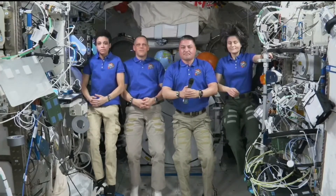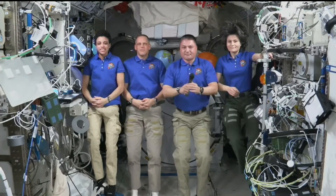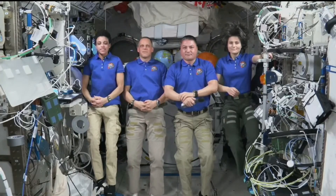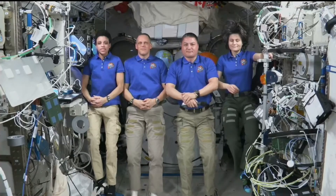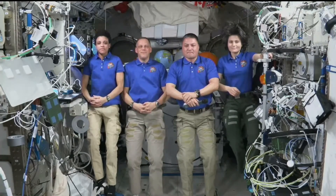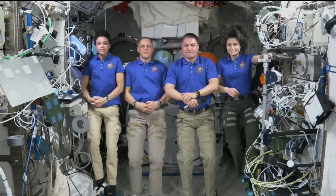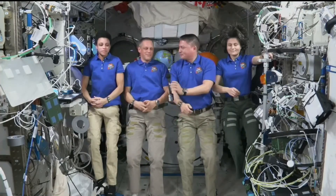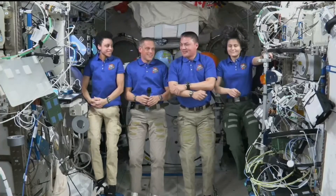We'll jump right over to the phone bridge — dial star 1 if you want to get in the queue to ask a question. Our first one will come from Marsha Dunn at the Associated Press. I'm going to ask you the obligatory question: besides family and friends, what are you looking forward to most about returning to Earth? And Samantha, I'm going to assume that might be a good espresso, but you tell me. If each of you could answer, thank you.